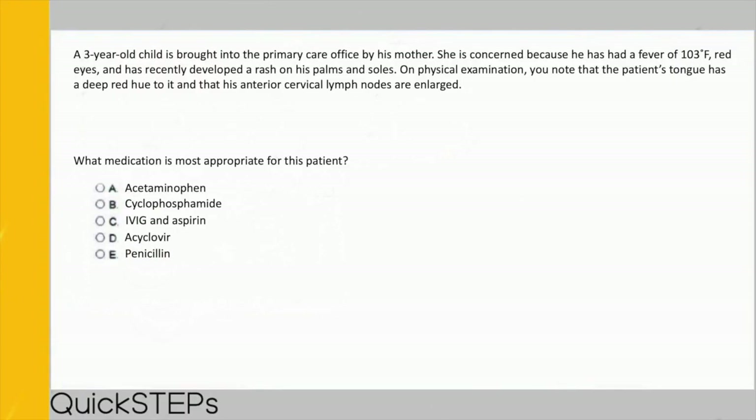This child has essentially all those signs. The treatment for Kawasaki's disease is C) IVIG and aspirin, because the patient is prone to coronary artery aneurysm and you want to prevent that. This is one of the only times you give a child aspirin — normally you avoid it in viral illness due to risk of Reye syndrome, which can be fatal, but here we accept that risk to prevent a coronary aneurysm. Commit that mnemonic to memory.